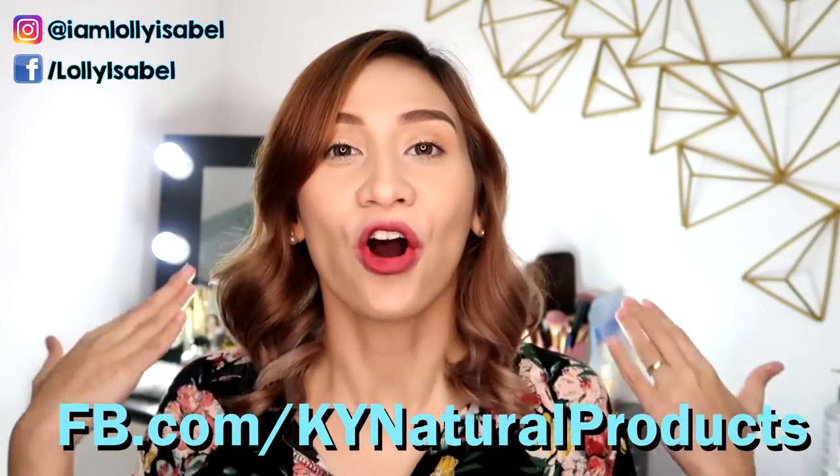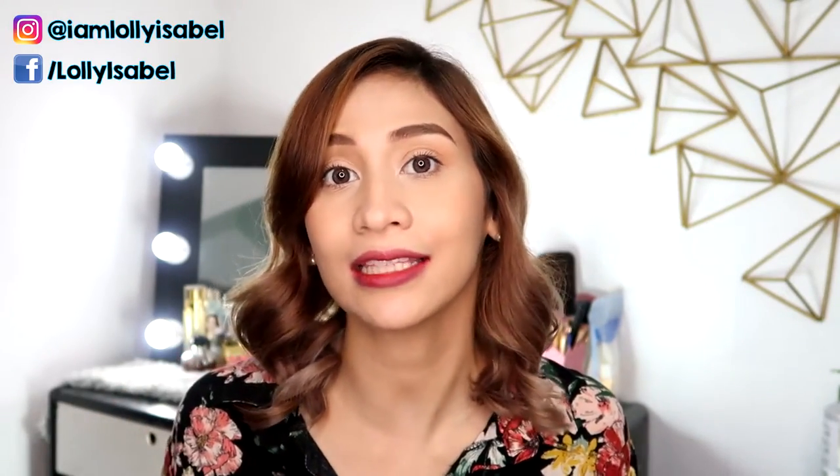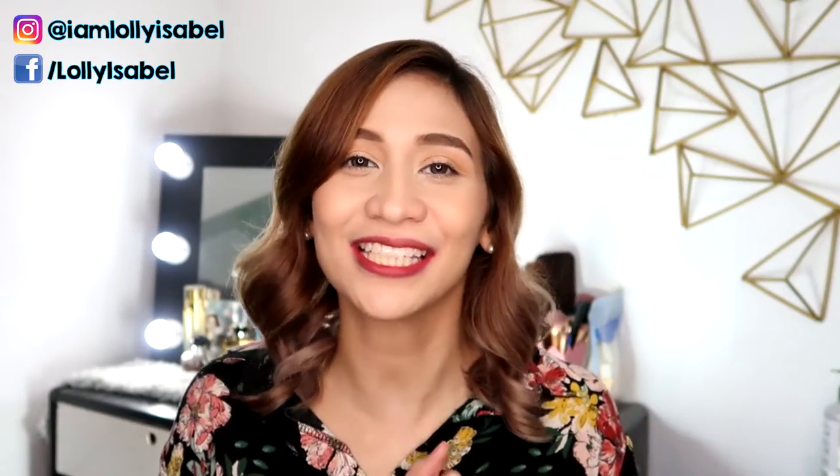So if you want to get your own KY Lip & Chick Tint, you can check them out sa kanilang Facebook page. I'll be leaving the link here also sa description box para madali niyo siyang maclick. And they're also open to resellers and distributors. So kung bet nyo rin na mag-sell ng mga Lip & Chick Tint, pwede nyo silang makausap sa kanilang contact numbers — iwan ko na lang din siya sa description box.